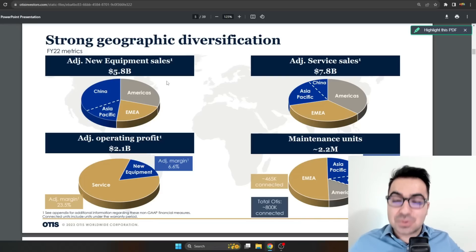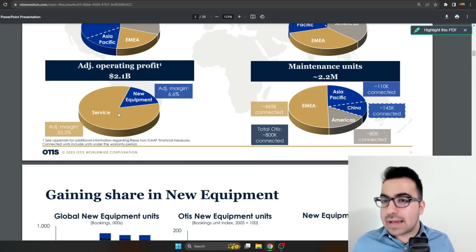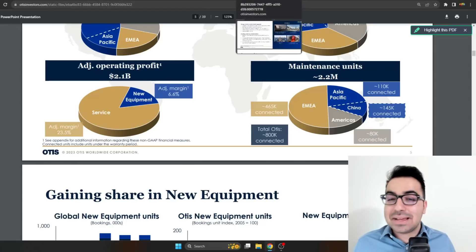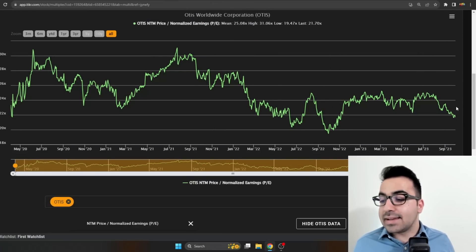Whenever Otis equipment is in place, they have very long-term contracts to maintain the elevators for buildings, hotels, and other places. The highest-margin revenue — over 23.5% — comes from services: maintenance, repairs, and keeping everything running correctly. Otis has proprietary tools, so whenever you have an Otis elevator you need Otis to fix it — you can't hire another company. Very long-term contracts, high backlog, a pretty amazing and boring recession-proof business model. People always need elevators, regardless of AI or anything else.